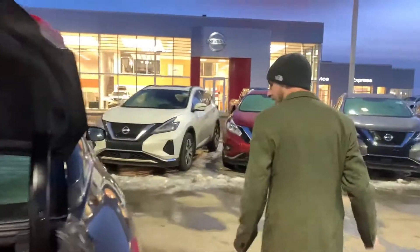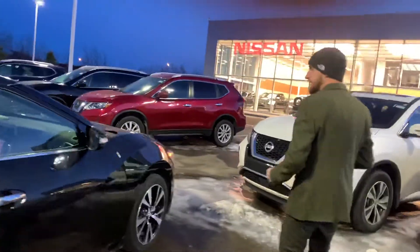Just going to swing on over to the right side so you can see this side is in amazing condition as well.